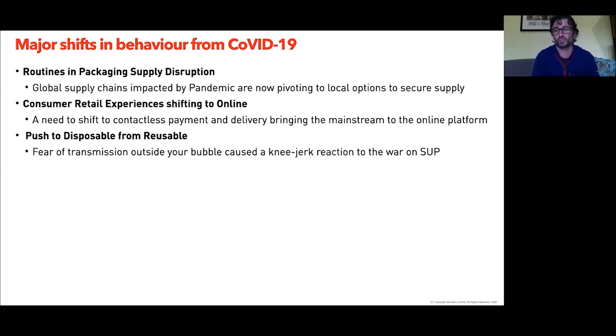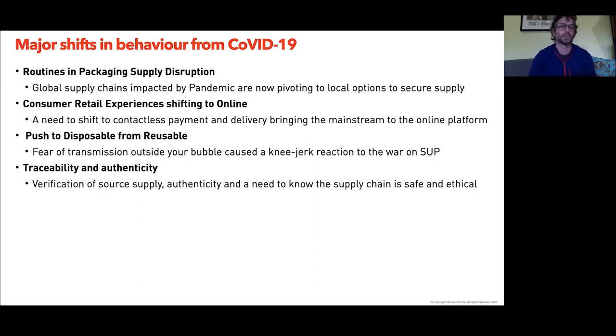Ask yourself how your brand engages on that online platform — do you have a channel to market for consumers purchasing your product online? How do you communicate with them? Beyond just purchasing, how do you engage your brand through social channels that might reach your demographic? All your other symbiotic methods of engaging consumers through walking the aisles of a big-box retailer are no longer present. There's also been a threat about a push from reusables to disposables — there's been a bit of a knee-jerk reaction — and the single-use plastics movement was grinding to a halt at one point.